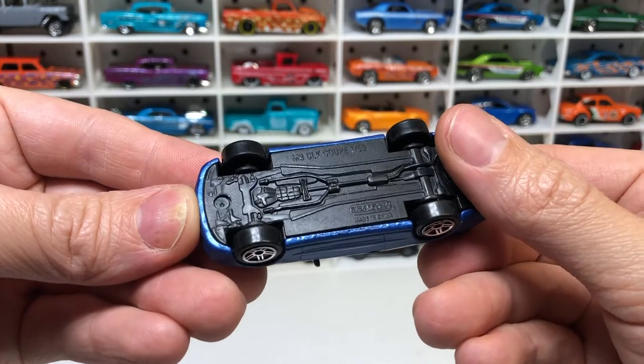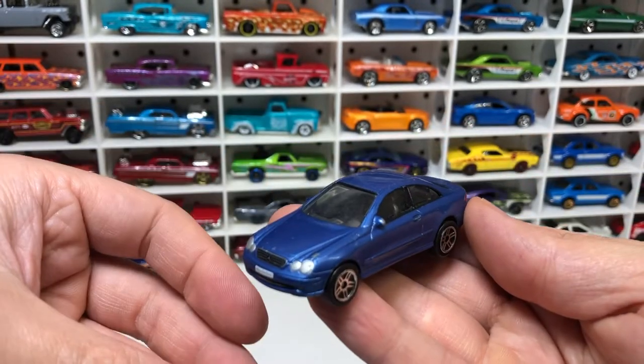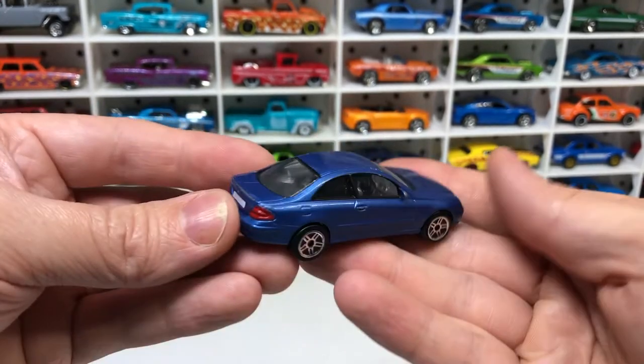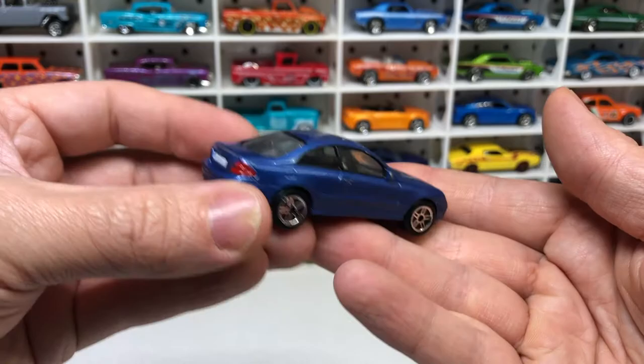A Real Toy Mercedes CLK Coupe. It's probably quite a good model — nice scale. Never heard of Real Toy before, but it looks like they make some decent models.